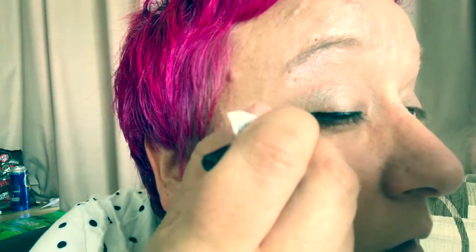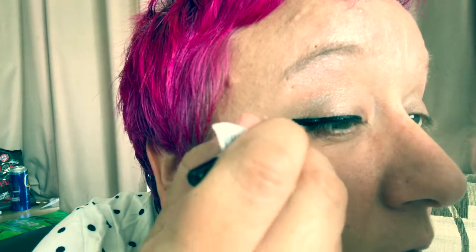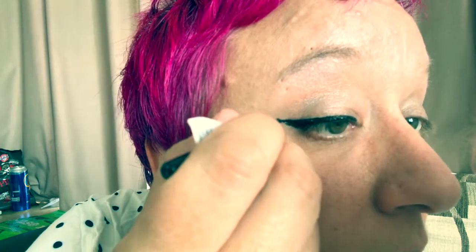I got this just from the pound store — nothing special. I don't wear makeup often enough, really, to warrant anything too fancy. But like I said, I wouldn't mind trying Jeffree Star out — he's got some great colours.